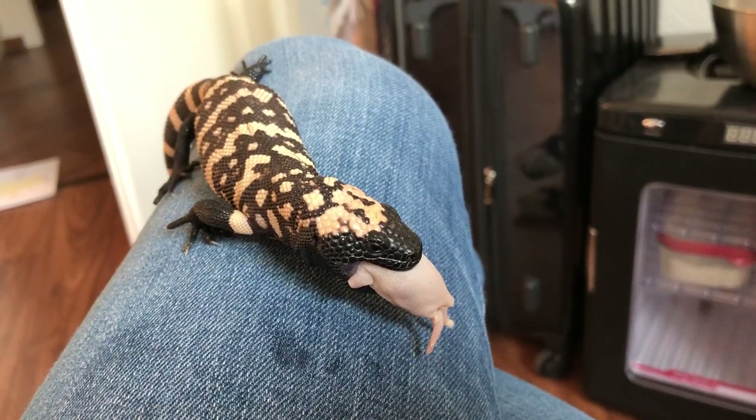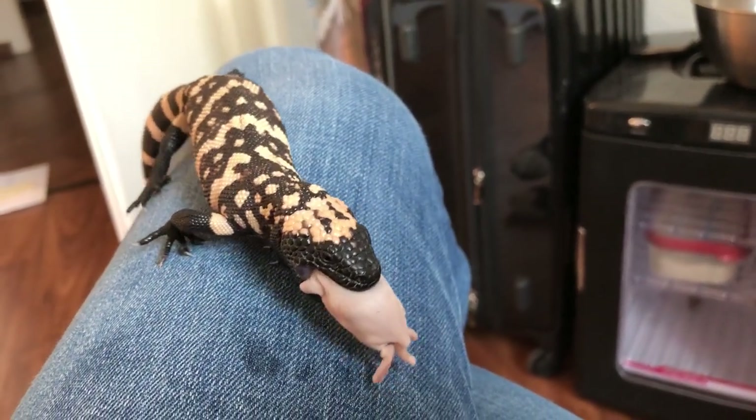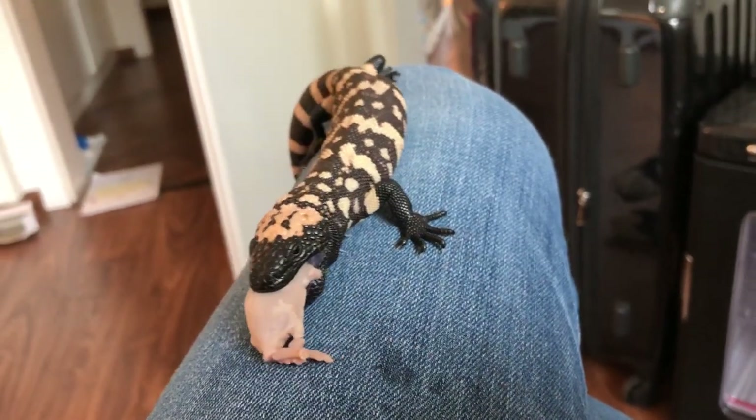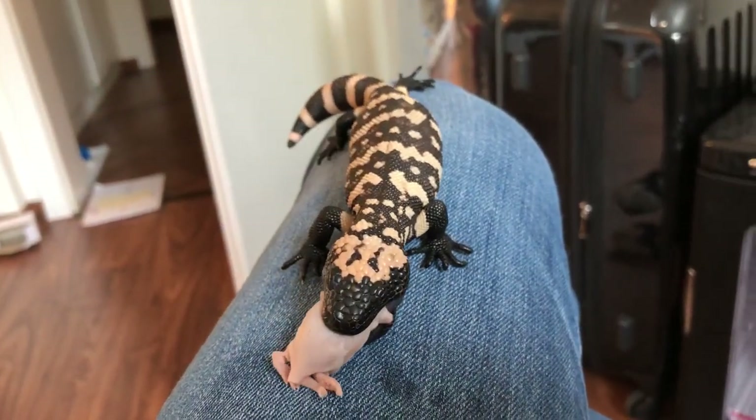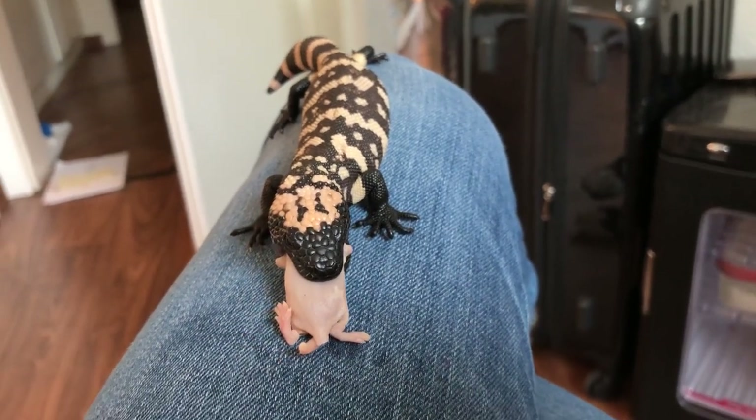For those of you who are new to the channel, this is a bandit Gila monster baby that I recently acquired. I'm trying to condition him to be calm around me.